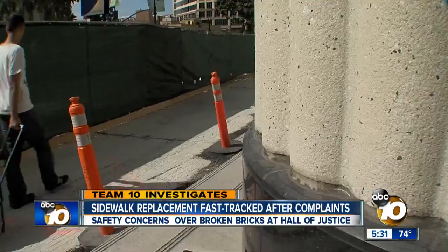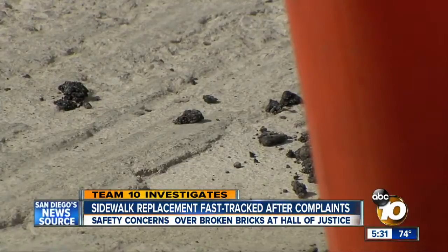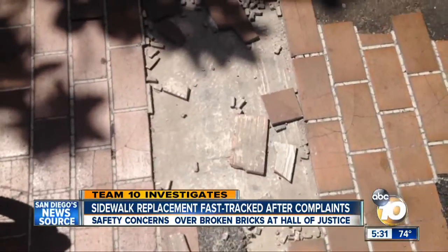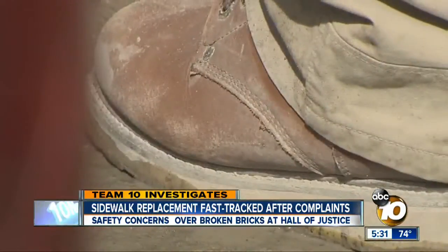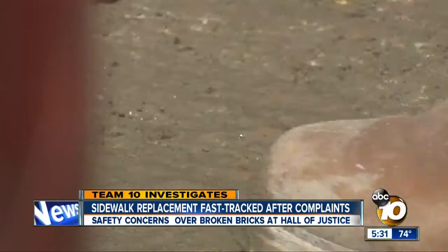But bricks again, huh? There are skeptics. But after more than a year of this, something is being done to smooth out the problems. From the Hall of Justice downtown, I'm Team 10 Investigator Allison Ashe.